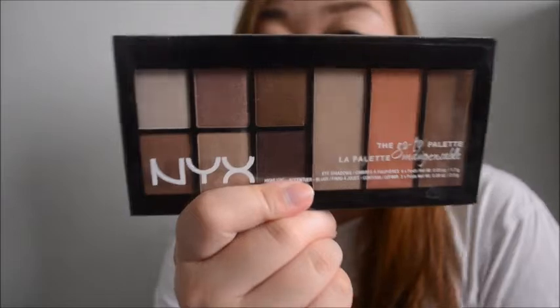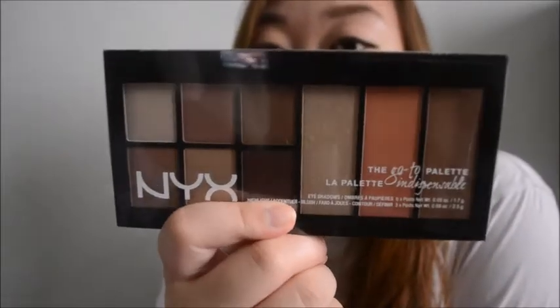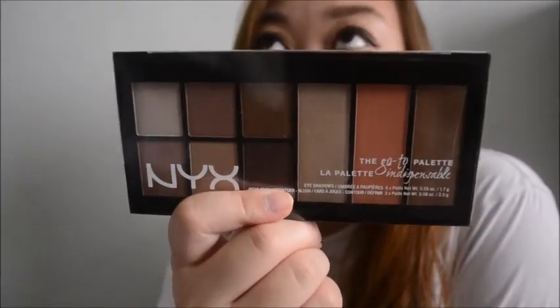I really just like neutral palettes, so I thought I'd give this a try. And this was about $17.